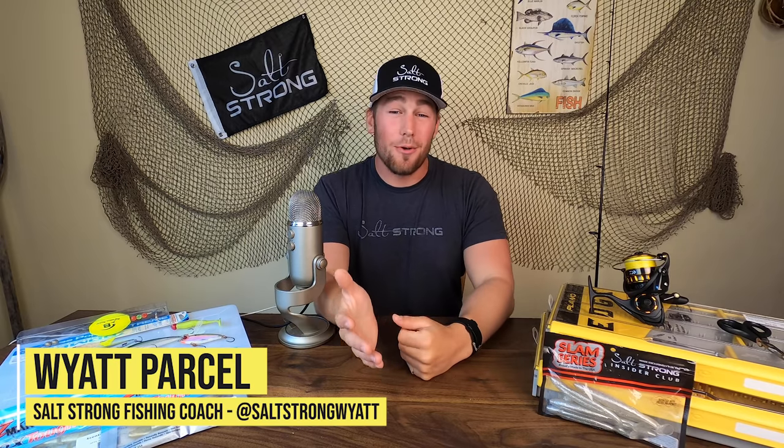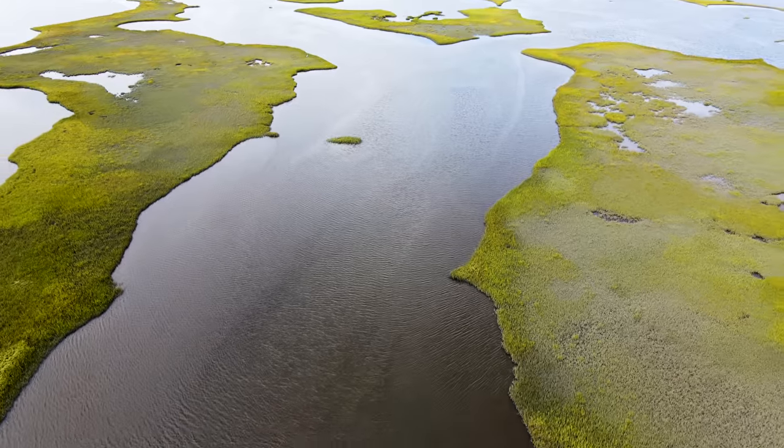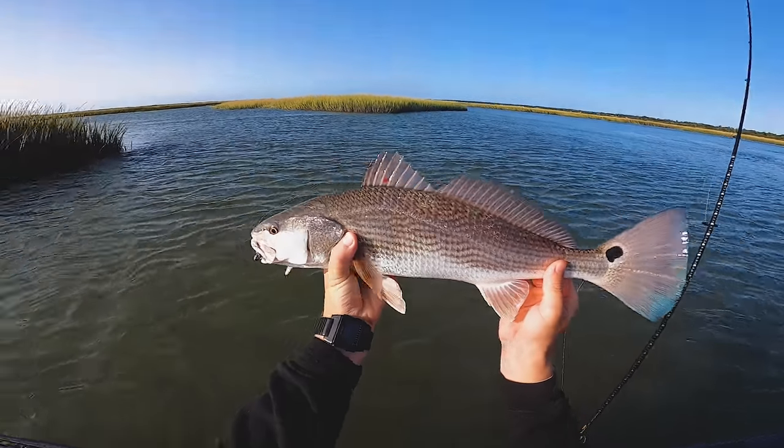What's going on, Salt Strong Nation? Today I want to talk to you guys about the top three mistakes I see people make when they target redfish in the fall. In this video, I'm not only going to tell you what those mistakes are, I'm going to give you solutions — the best baits, the best spots, drone footage, on-the-water footage — everything you need to know to go out this fall and maximize your results with redfish. So let's dive in.